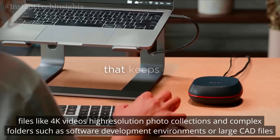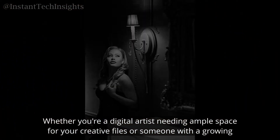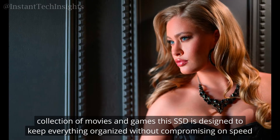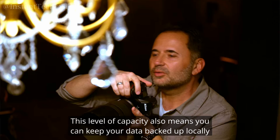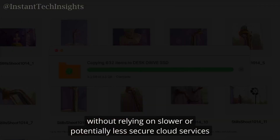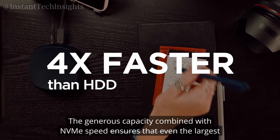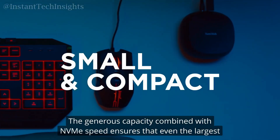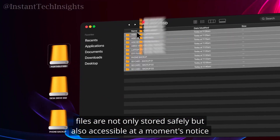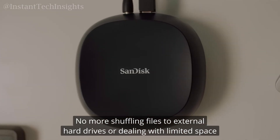Whether you're a digital artist needing ample space for your creative files or someone with a growing collection of movies and games, this SSD is designed to keep everything organized without compromising on speed. This level of capacity also means you can keep your data backed up locally without relying on slower or potentially less secure cloud services. The generous capacity combined with NVMe speed ensures that even the largest files are stored safely and accessible at a moment's notice.